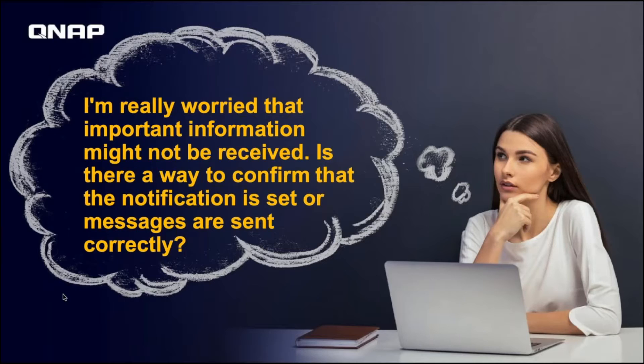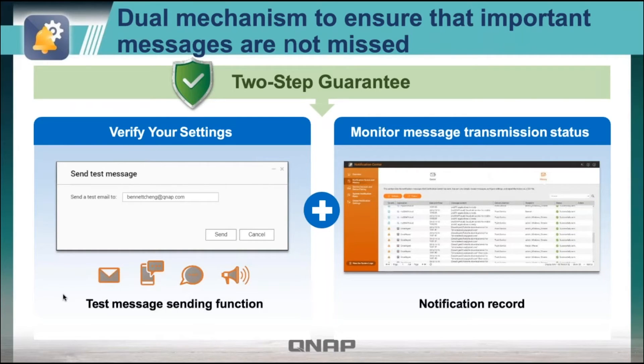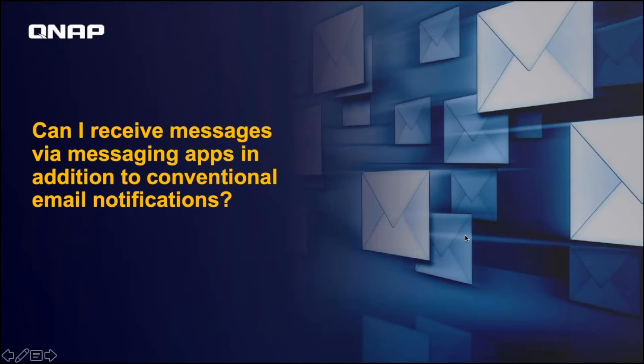Besides giving you a high degree of control over what notifications you want to get, we also really wanted to address reliability. The way we do that is by making it easy to verify that your messages are actually being sent and working. One way is you send a test message to yourself and verify that you actually received it. The other way is we have a history of messages sent — each message should say successfully sent, and if it doesn't, you know it was not successfully sent. We've also improved reliability by letting you set multiple ways to receive the message, so if one delivery method fails, you can get it with another. This adds redundancy to improve reliability.